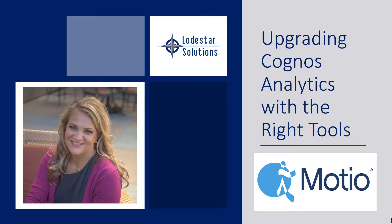Today we're going to talk about the Modio tools, and they are fabulous tools that are going to really help you streamline your Cognos upgrade, reduce your risks, and make it so that you can upgrade faster with more success.